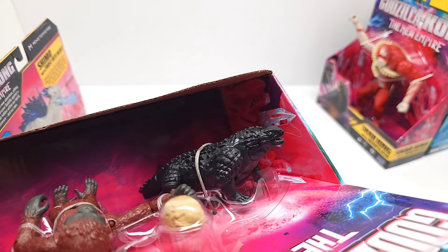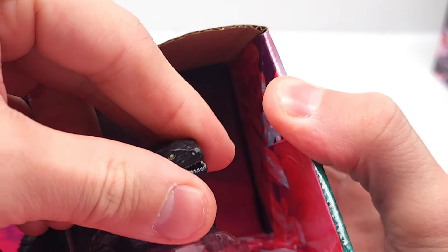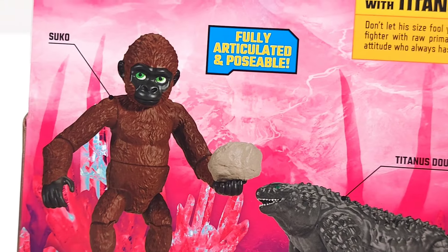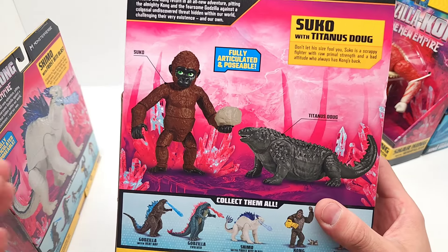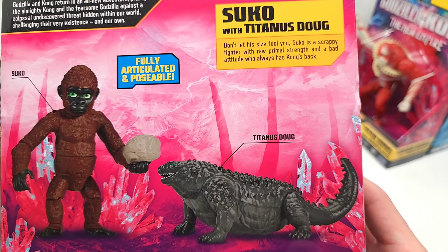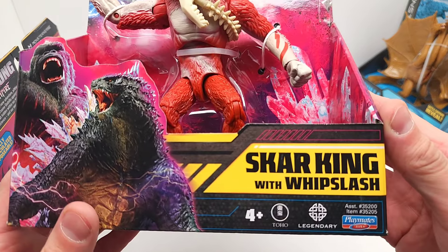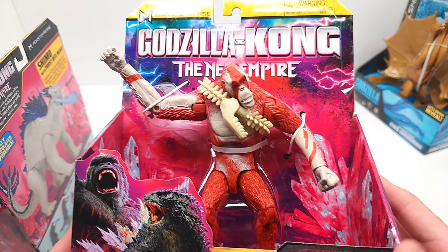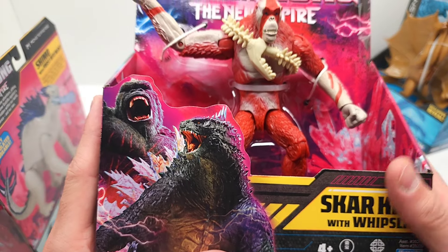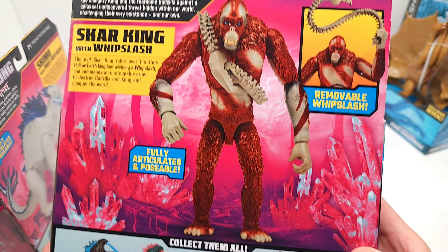Look at that little guy — I'm going to zoom in right here. He turns his head, but the mouth does not open or close. And then here we are with Skar King with Whiplash. Yes, we did have a different version of him — the one that was in the Hollow Earth diorama set, so that one was cool.